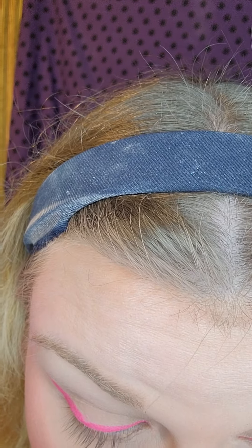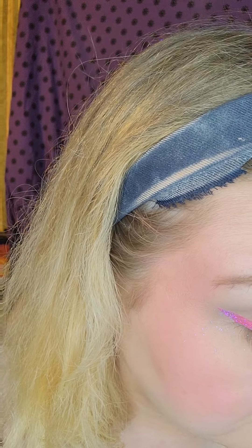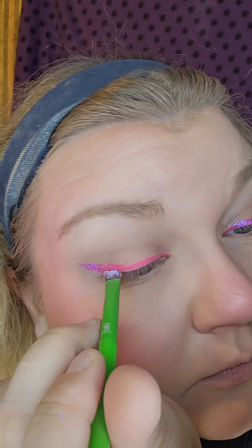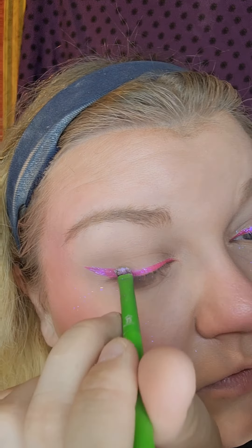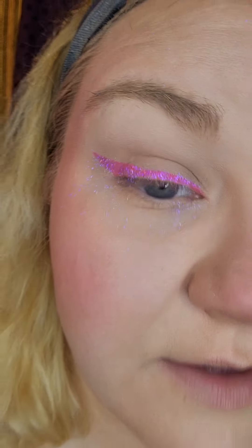I almost wish I had done this first because I'm going to have to wipe all this glitter away. I'm actually not sure where this glitter is from because I got it in my Snarls box and it didn't have a label on it, but I got glitters from Allura, Jelly Winks, and Luxby, so I'm wondering if it's one of theirs. I'm just taking that glitter and popping it right onto the wing. There's glitter all over my face, but hopefully that'll brush away.